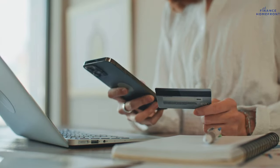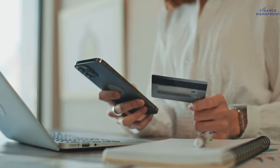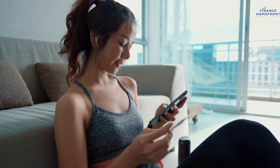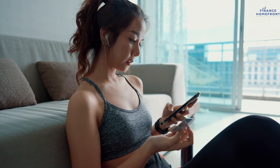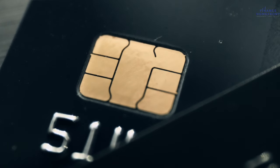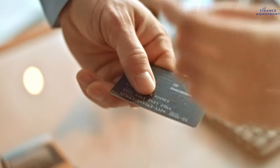Before you go, remember there's no specific order to these credit card tiers — it's all about what suits you best. If you want more information about money strategies and all the nitty-gritty in the finance world, check out our other videos. And just a reminder: none of this is financial advice. We're all about sharing info, but it's crucial for you to do your own research or chat with a pro before making any big moves.